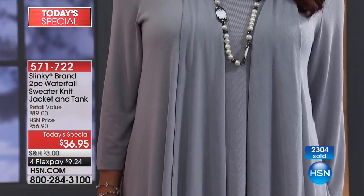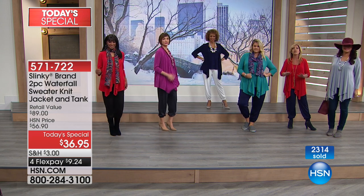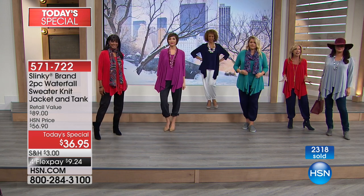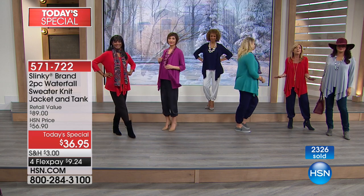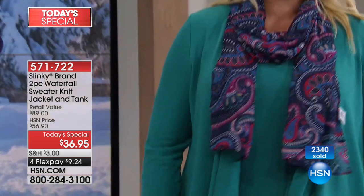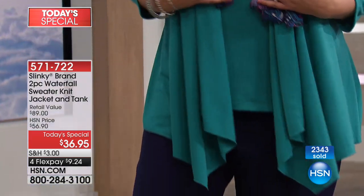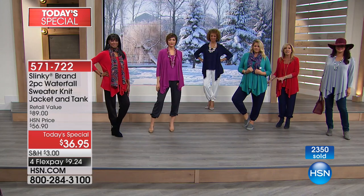This is the best value of a today's special we have ever done — the lowest price on a today's special in 17 and a half years. I'm thrilled that you're loving it and picking up multiple colors. Steal of a deal tonight. That jade back with the navy pants — cute little sneaker casual.